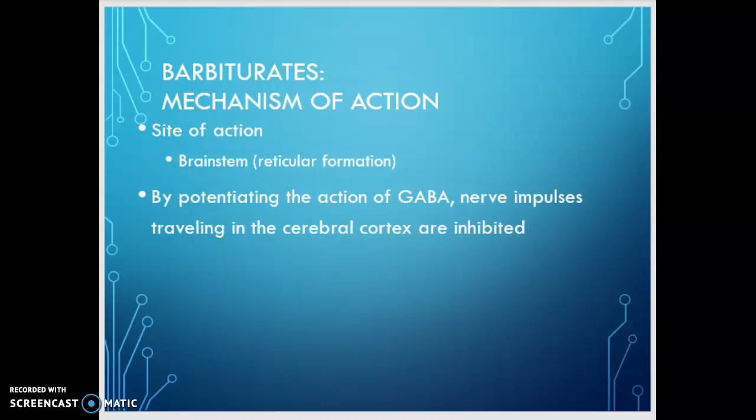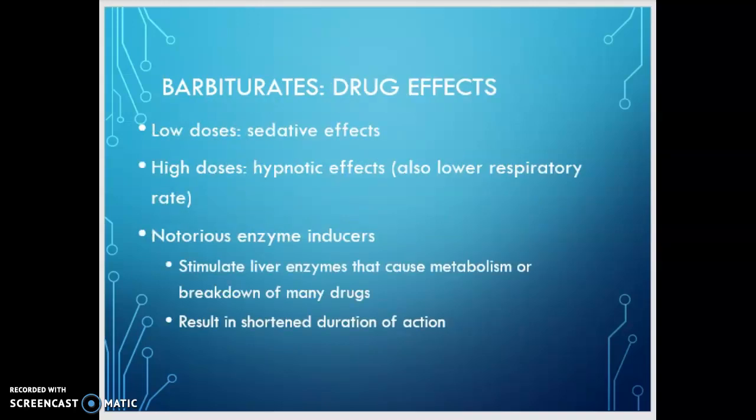One benefit of barbiturates is that they can raise the seizure threshold, so they can sometimes be used in the treatment of seizures. We don't use them as much anymore because newer anti-epileptics offer more favorable side effect profiles. In terms of drug effects: low doses produce sedative effects, high doses produce hypnotic effects, and they lower the respiratory rate. They are notorious enzyme inducers — they stimulate liver enzymes that cause the breakdown of many other drugs, which can result in shortened duration of action.